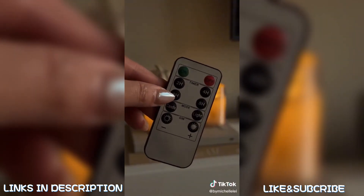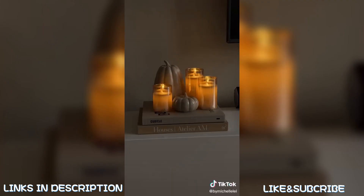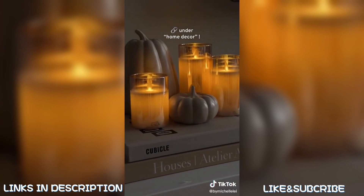Amazon home find for fall: these LED glass candles come with a remote control where you can control the brightness, set them on a timer, or switch between different modes. I love setting it on candle mode where the light slightly flickers to look realistic — they just add a nice ambiance to your home.